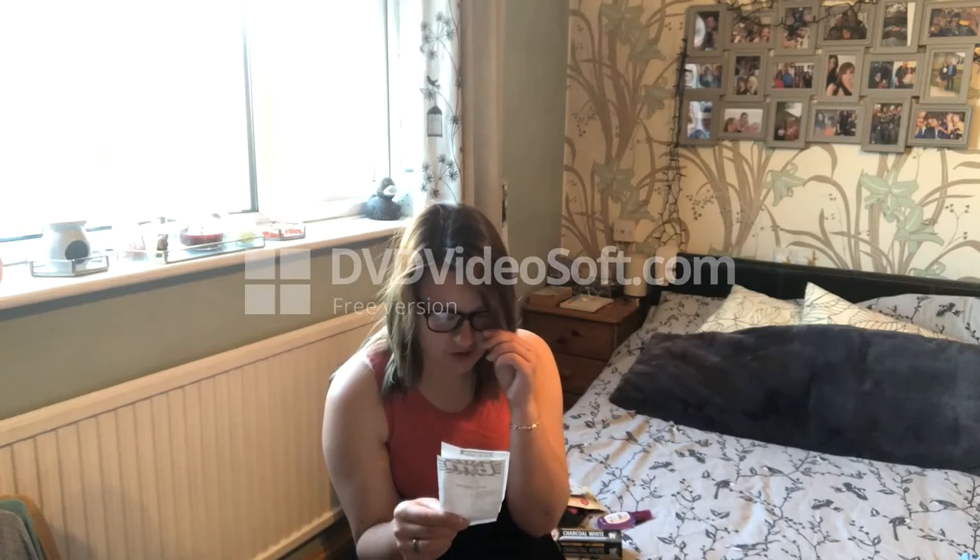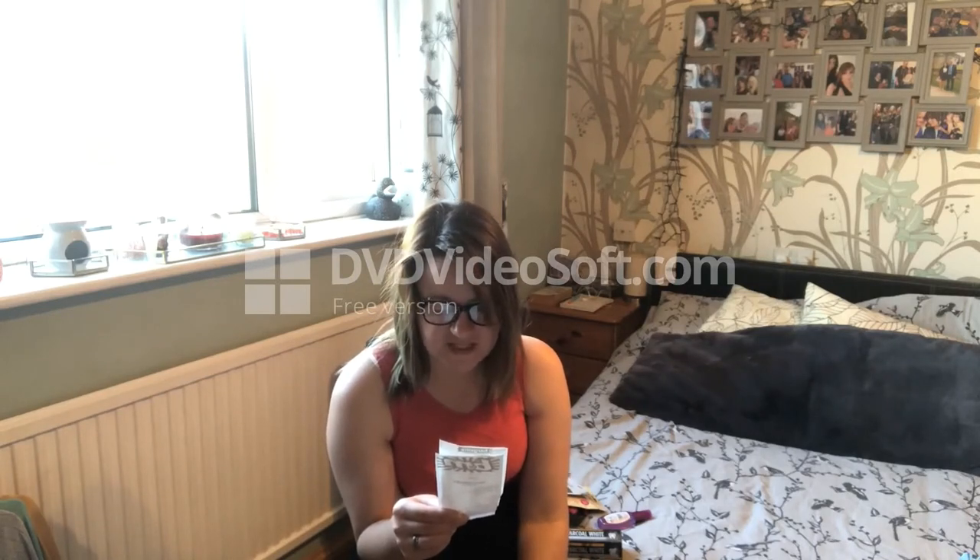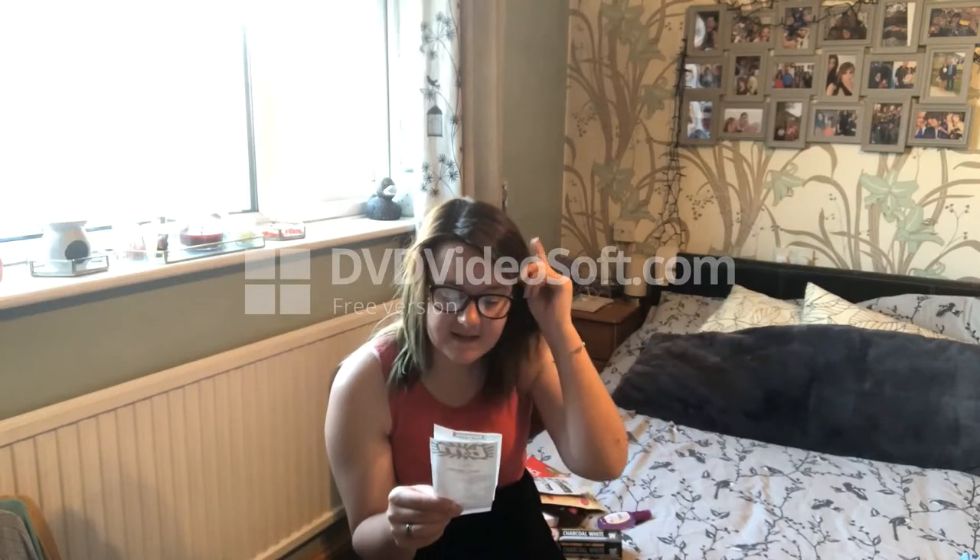I also got some Colgate white toothpaste for a pound, and some tickly cough medicine - 200ml bottles for about 99p each, and I got two of them.